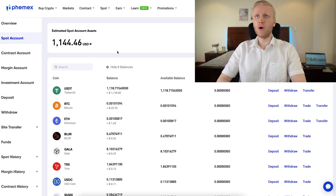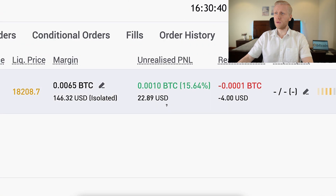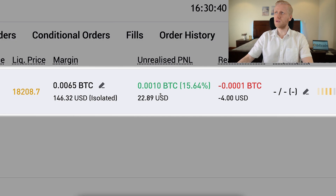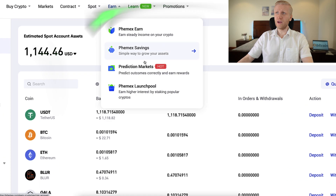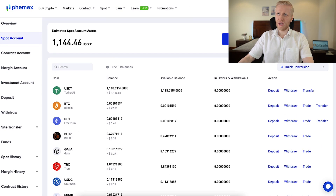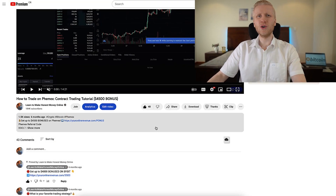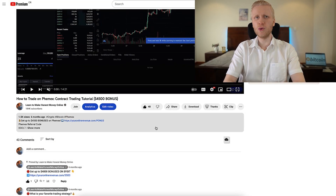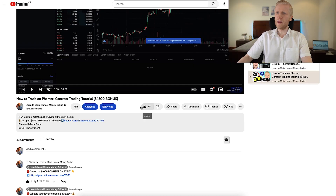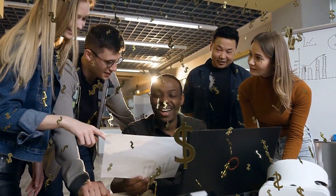Now when you have money here on Femex you can of course do many different things. For example you can do trading like I have made here $23 worth of profit with just one trade. And you can even earn money automatically here on Femex Earn. I will show you now how to withdraw money from this platform. If you want to see the trading more in detail, come see this video — how to trade on Femex contract trading tutorial. If you are enjoying that I show you step by step how to use Femex and other cryptocurrency platforms, remember to smash the like and share this video with all your friends who like to earn money online.